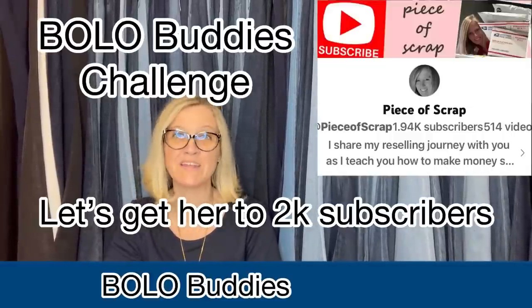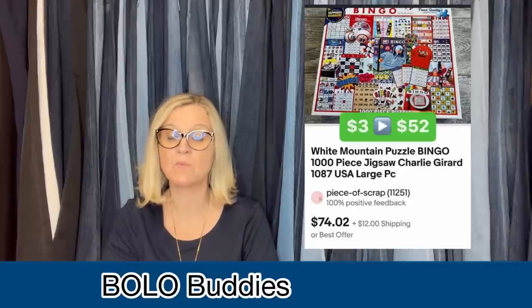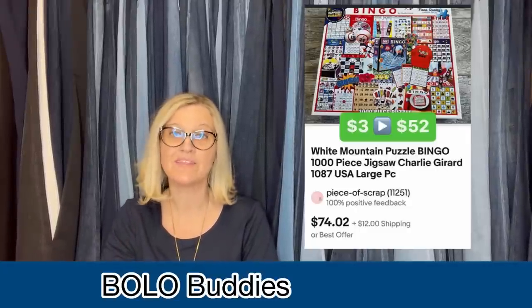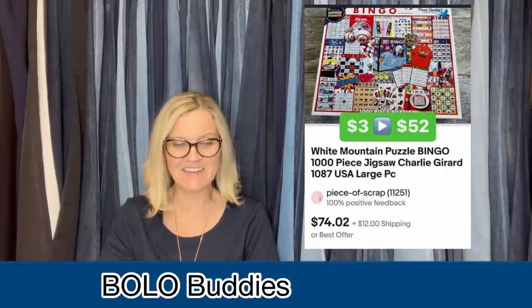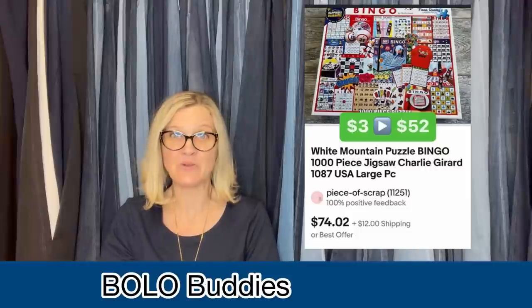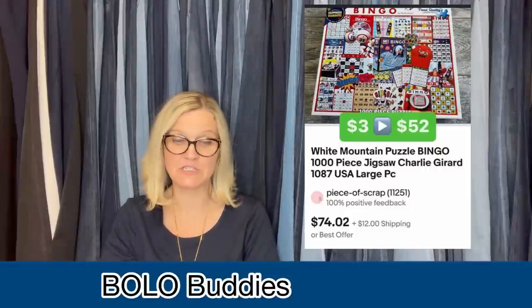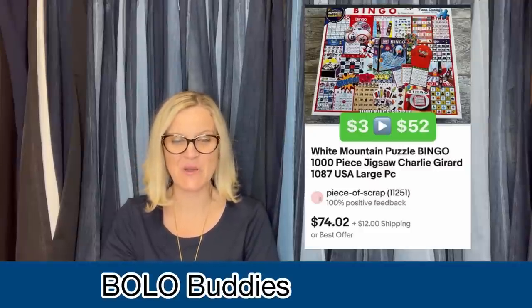The next one comes from BOLO buddies member Piece of Scrap — that's her YouTube channel, definitely go sub her. She paid $3 at the Goodwill, accepted a best offer of $40 plus $12 shipping within one day of listing — a super fast sale. She said she did not count the pieces. She got this White Mountain puzzle — it says Bingo, 1000-piece jigsaw. I would be so nervous shipping that without counting the pieces. So do you guys count the pieces? Do you put the puzzle together? I just don't buy them unless they're sealed.